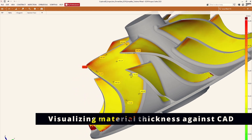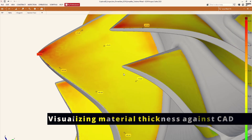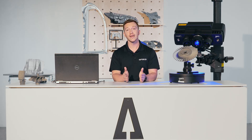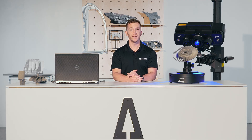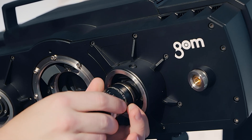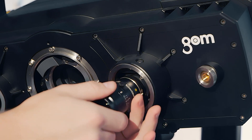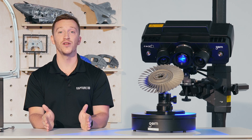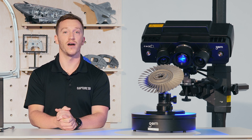The ATOS 5 Airfoil comes with a special feature called triple scan functionality, which captures data from the left, right, and both cameras. This method allows the sensor to capture complex shapes, intricate features, and free-form surfaces, resulting in clean, crisp, accurate data. The ATOS 5 comes in 12 million points per scan, with measuring volumes ranging from 100mm to 400mm.